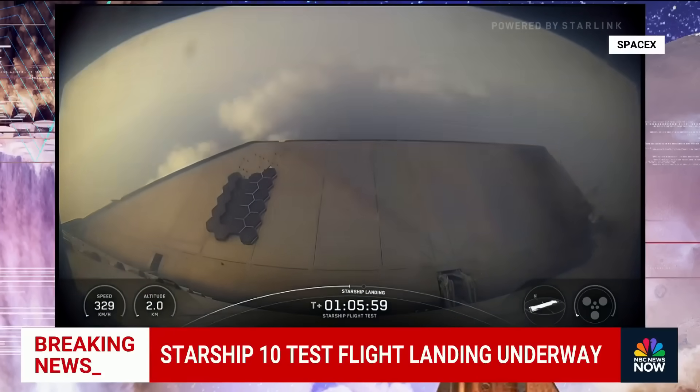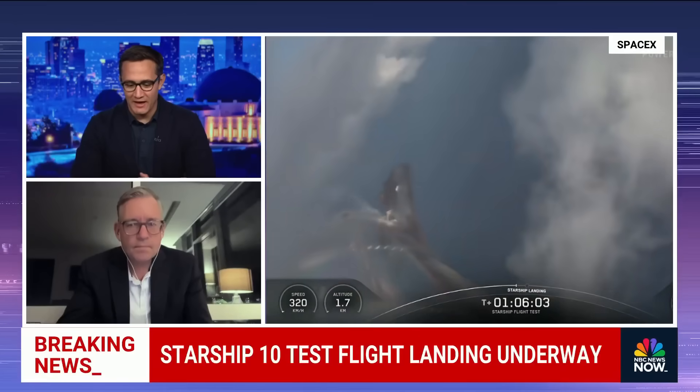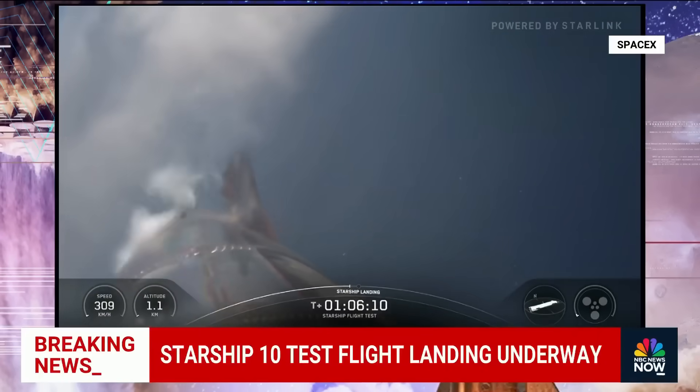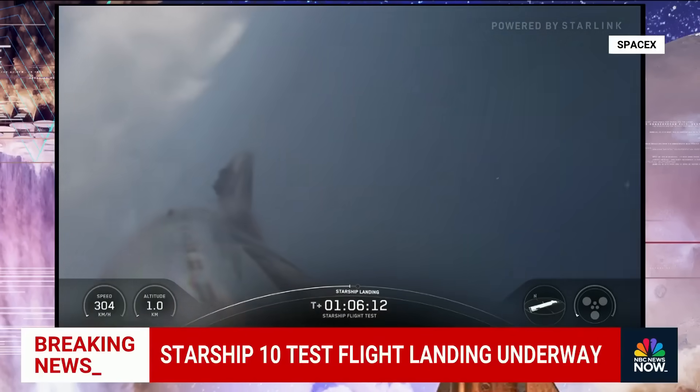We're still joined by Olivier Dweck, who is monitoring this with us. As we watch this live stream, let's see what they say and then we'll talk after splashdown.